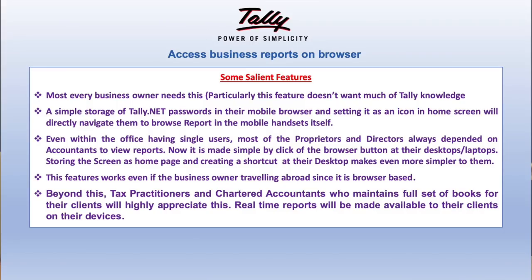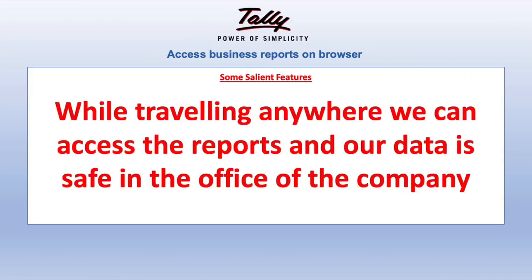We can view almost every type of business report using this feature from anywhere in the world — cash book, ledger, trial balance, sales book, purchase book — and we can also download invoices and take printouts. Our data is also properly secure because while traveling, it's not traveling with us. Almost every business owner needs this, even chartered accountants and tax practitioners maintaining books of accounts for their clients.